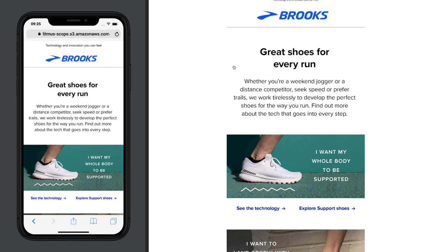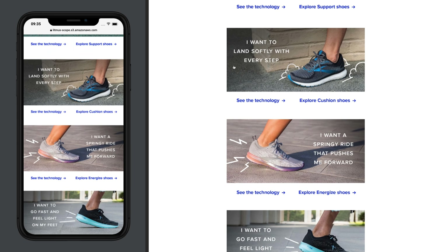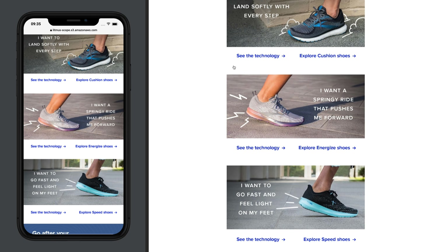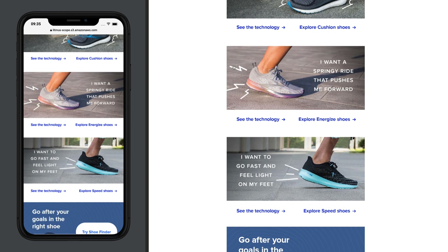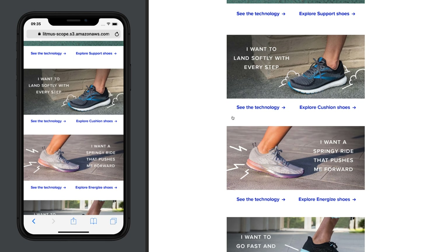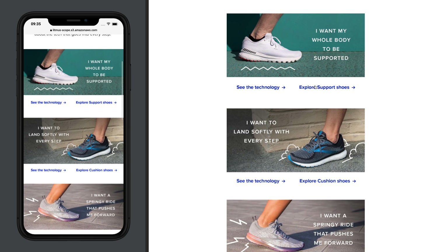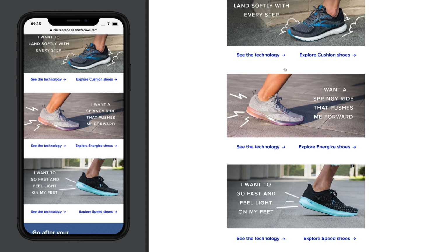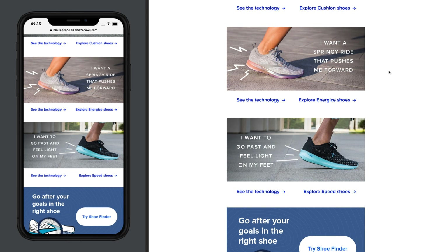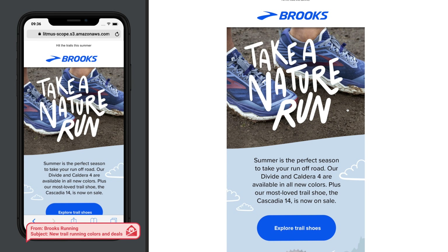I like the themes of these emails. At the end of the day they're selling you the same handful of shoes over and over, but they're doing a smart job bringing in new ideas and framing products around things you want to do or people in your life. The features are interesting too — they talk about wanting your whole body to be supported while showing you these great-looking shoes. It goes back to what job is this email doing: I don't want a shoe, I want my whole body to be supported.